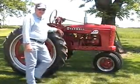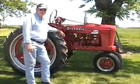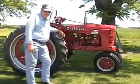Well, there you have it — three of the neatest tractors ever made. Chance Tractors.